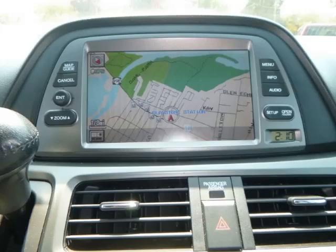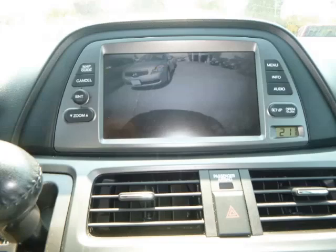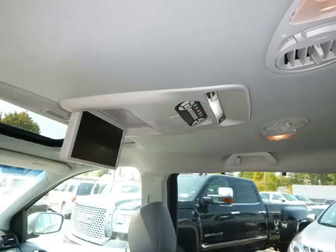Top features include four captain's chairs, DVD player, navigation system, third-row seats, and dual sliding doors.